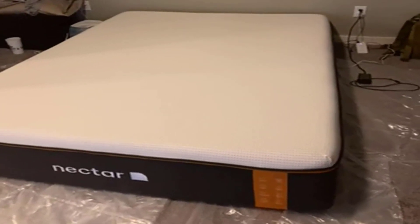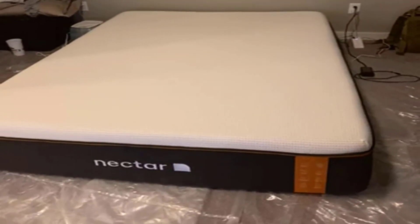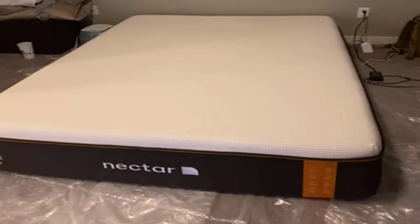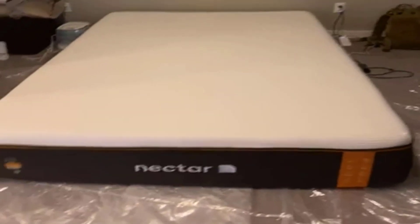Number 5: Additional Features. The mattress includes a shift-resistant lower cover with handles, making it easy to move or rotate as needed. Nectar also recommends giving your new mattress 30 days to adjust to your comfort level, allowing you to fully appreciate its benefits.